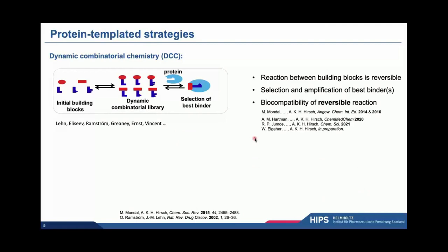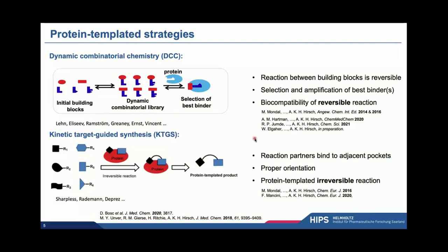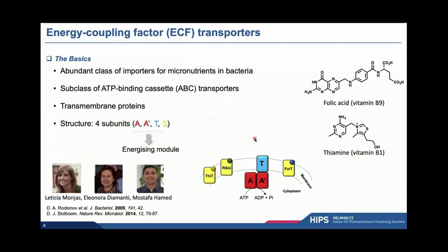The dynamic combinatorial chemistry approach is one of the two protein-templated strategies — that was actually pioneered by Jean-Marie Lehn. We have since tried to address some of the bottlenecks when it's applied to medicinal chemistry: the choice of protein targets, the selection of reversible chemical reactions, and the size of the libraries. The other strategy, which relies on irreversible bond-forming reactions, is kinetic target-guided synthesis, or KTGS. Our goals here are twofold: applying this to our targets and thereby extending the scope while addressing similar bottlenecks.